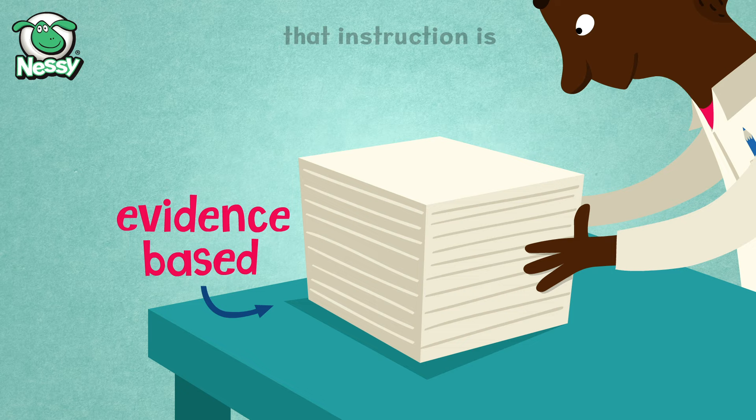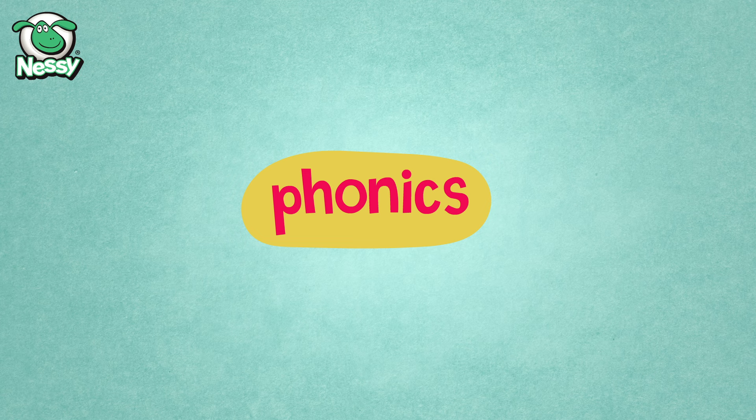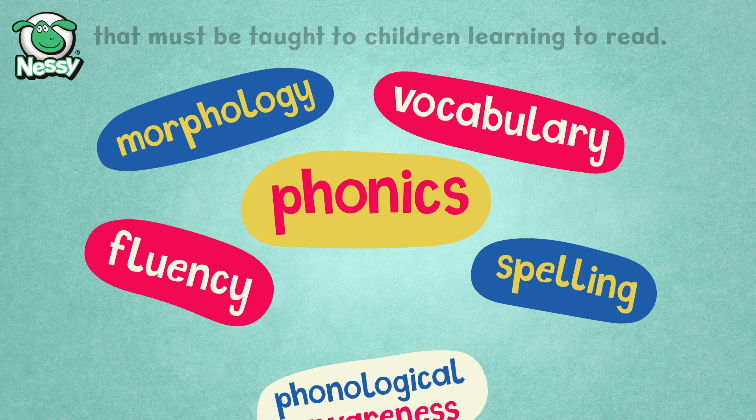The science of reading is much more than just phonics. Phonics is only one component among many that must be taught to children learning to read. In fact, phonics on its own won't be enough.